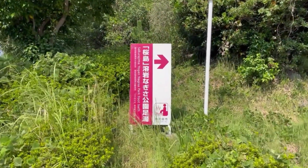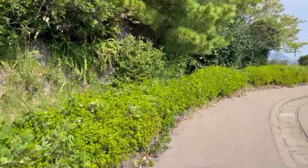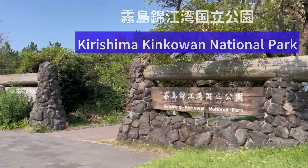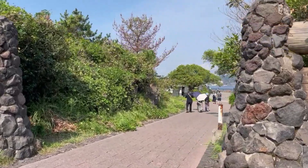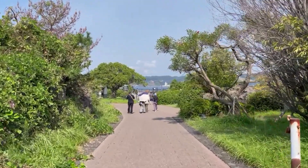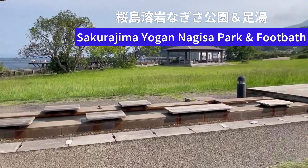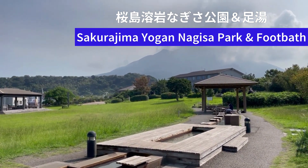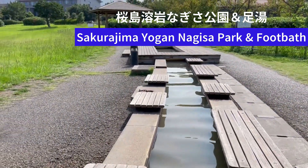We found the sign for the footbath. Sakurajima Yoganagisa Park, home to one of Japan's largest footbaths, is just a short 5-minute walk from Sakurajima port. It's part of the Kirishima Kinkowan National Park. The long footbath is about 100 meters, using natural hot springs that gush up from 1,000 meters underground. When you soak in the reddish-brown footbath, your body will be warmed up — it was pleasantly warm, incredibly comfortable and soothing.